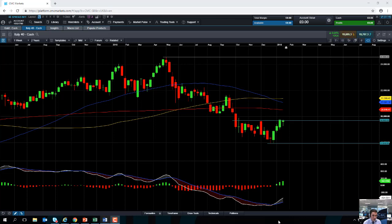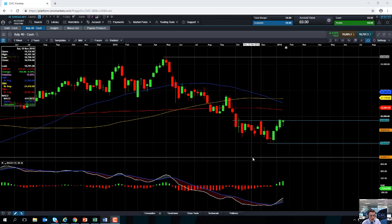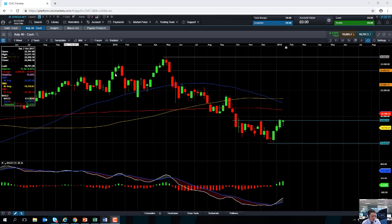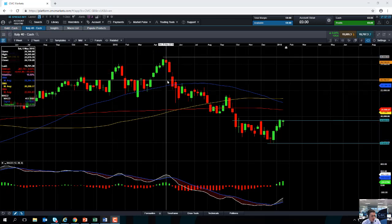Hello and welcome to the Chart of the Week video with me, David Madden. Today's date is Friday the 25th of January 2019 and the time has just gone 12:01 GMT. This week's chart of the week is the MIB, the Italian market or the Italy 40 as we call it on our platform. We'll start off by looking at the market on a weekly chart.